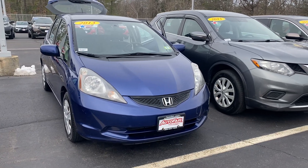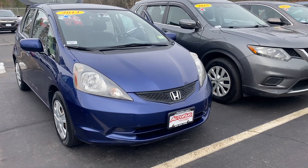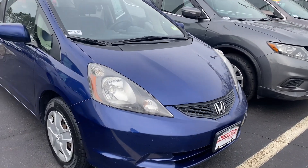Good morning, Ted. This is Elise over at AutoFair Honda showing you your new 2013 Honda Fit. I'm going to do a quick walk around for you.